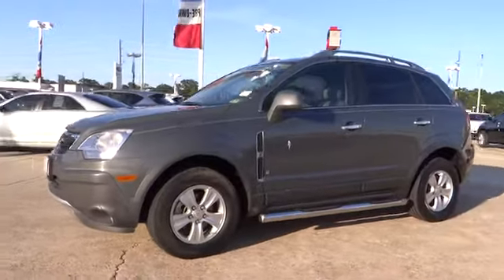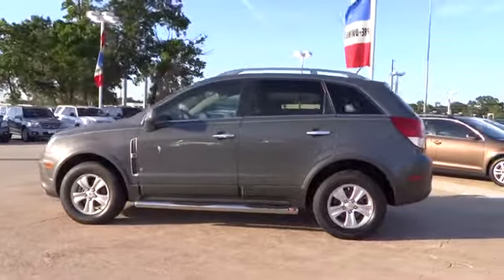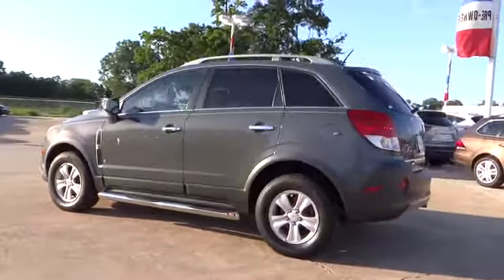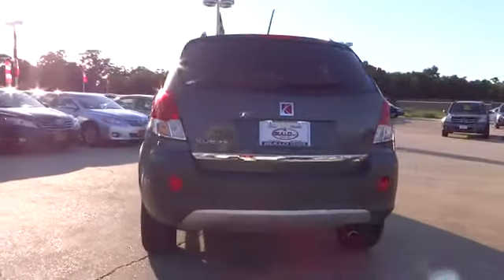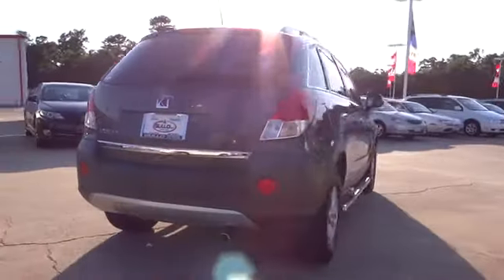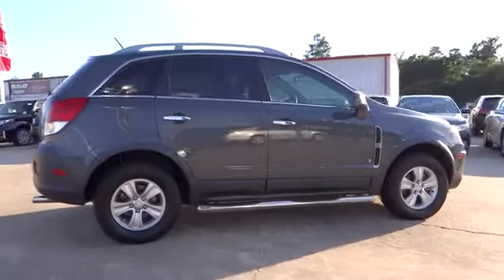The 2008 Saturn VUE is stylish outside, while inside is a versatile cabin that offers several alternatives for hauling people or cargo. The interior is attractive and European in styling, modern and classy, with comfortable seats, and is priced below $15,000.